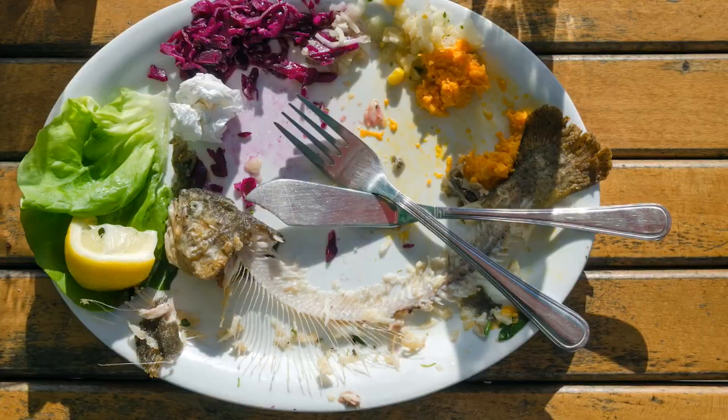Two, leave it on your plate club. Instead of being a member of the Clean Your Plate Club, leave three to four bites of food on your plate. It's okay.